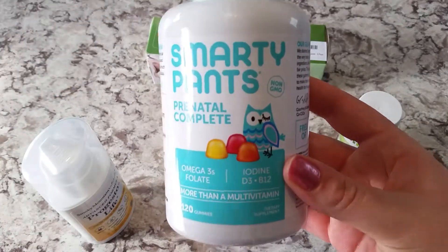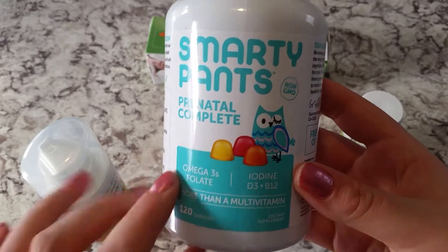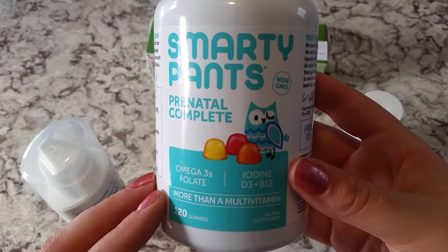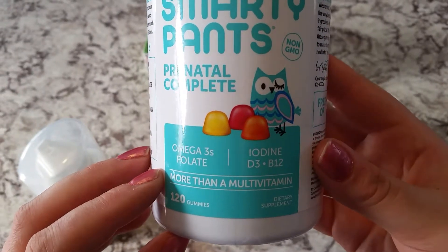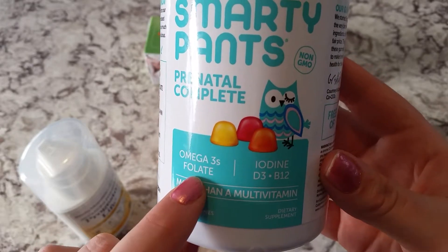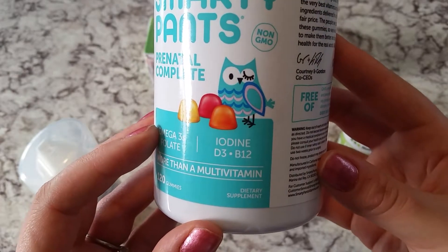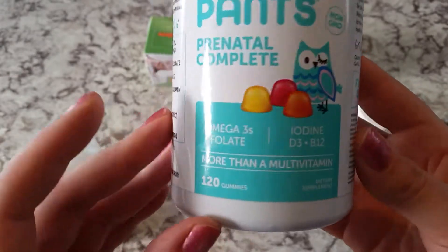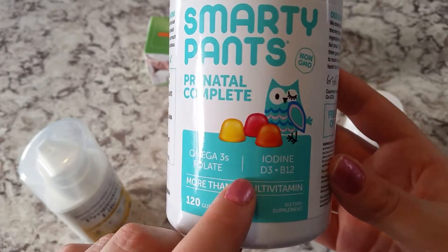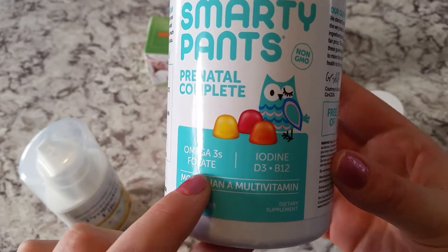I'm super excited to talk about these — the Smarty Pants Complete Prenatal gummies. These taste just like licorice so they're super yummy, and they don't have any of the added sugar I've found with other gummies. It also contains omega-3 and folate, which is the natural form of folic acid — it's actually better for you to take folate than folic acid. This also has iodine, D3, and B12, which is one of the reasons I decided to try this prenatal.